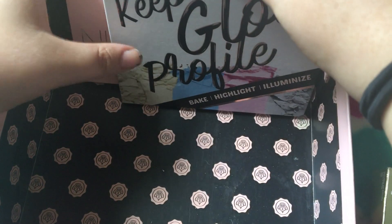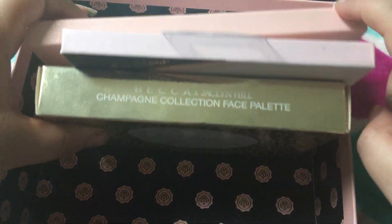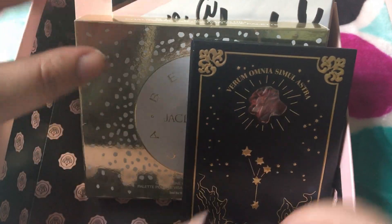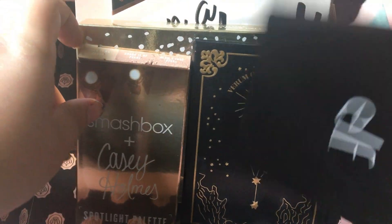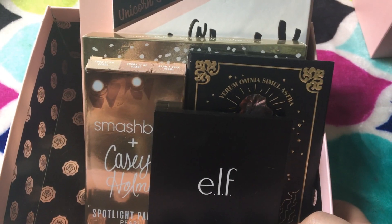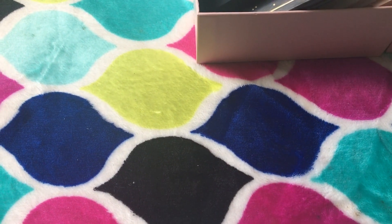Clearly, I did not do good at this one at all. My favorite highlight of all time is in that Nicole Guerrero palette, so I will never get rid of that. And honestly, I'm very upset it was limited edition, because I won't be able to get it back. I did not get rid of any. But moving on to bronzers.